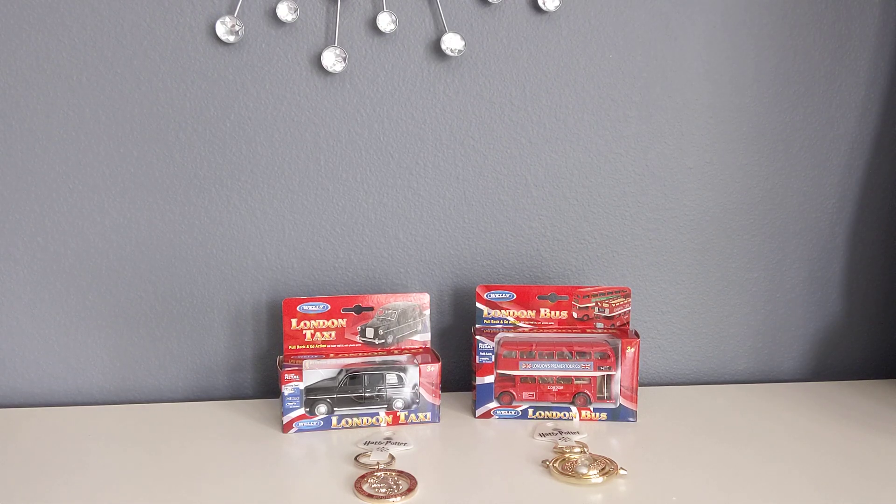Hey YouTube friends! Today I'm going to be showing you some souvenirs that I got from my trip to London. So in the summer I went to London and I got some souvenirs.